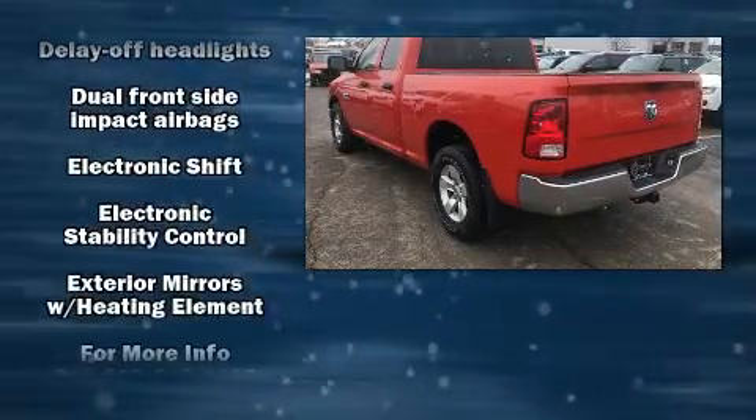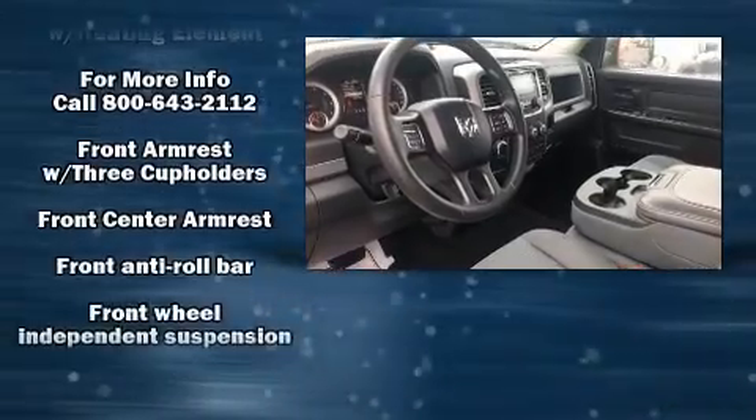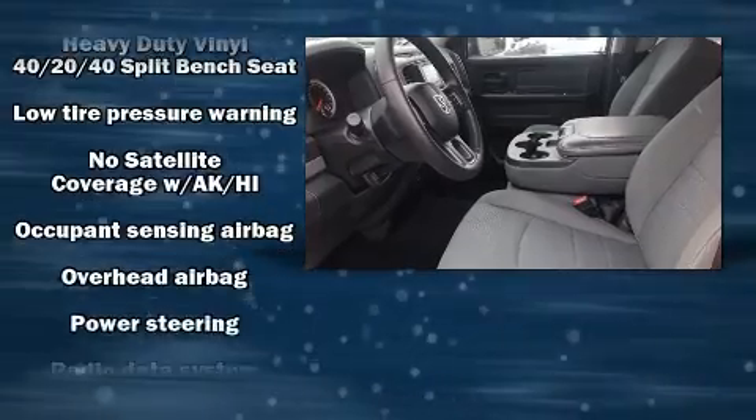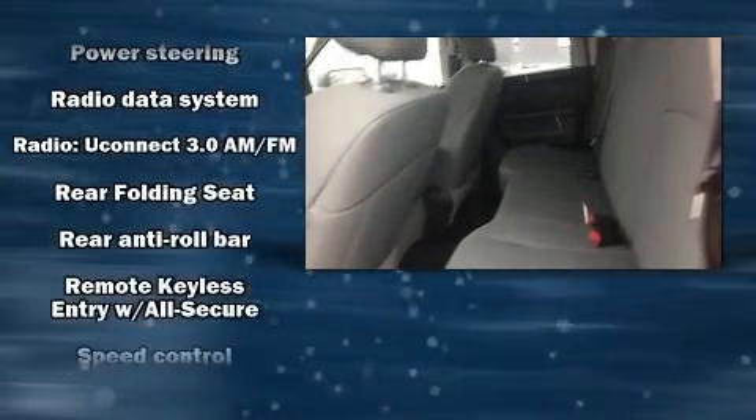With side curtain airbags supplementing the rest of the safety network, you can be assured that you and your passengers will experience top-tier protection. It also arrives with a Carfax History Report, providing you peace of mind with detailed information.